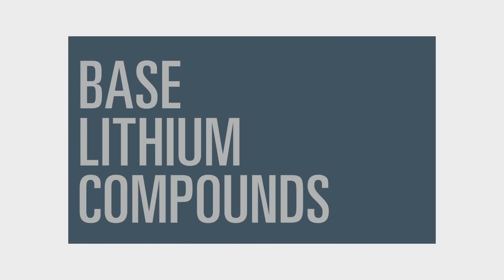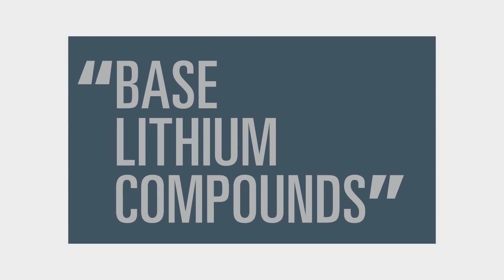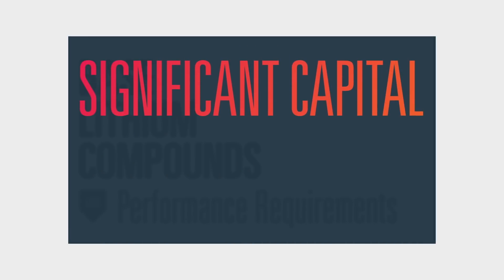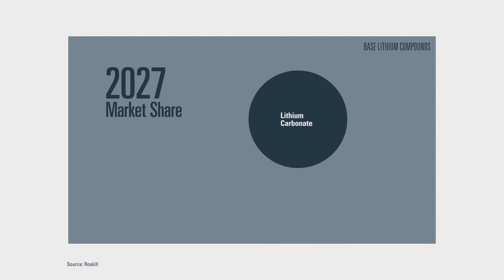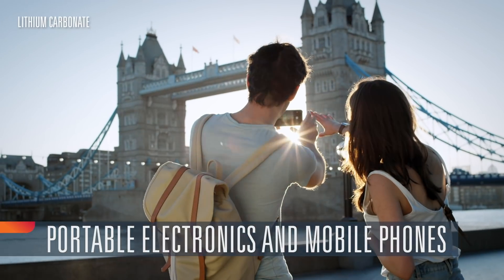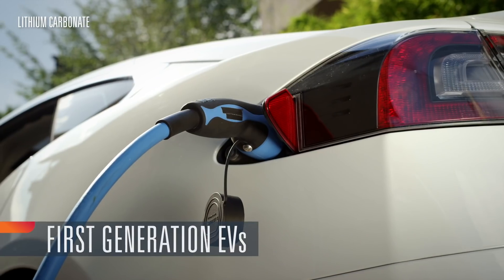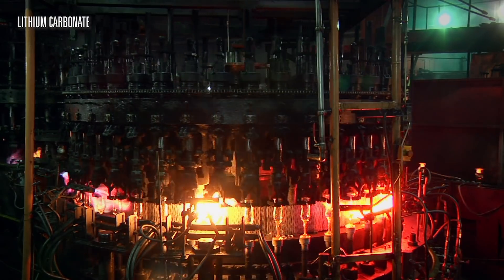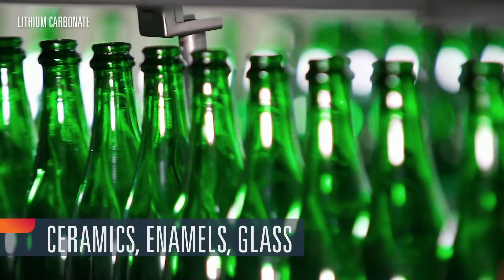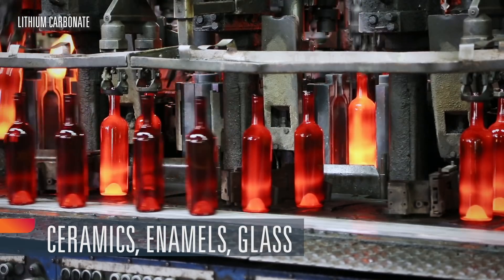Let's start with the base compounds. We call them base compounds because they typically have less stringent performance requirements, despite requiring significant capital and know-how to produce. Lithium carbonate is the most widely used base compound and is expected to represent 42% of the lithium market in 2027. Lithium carbonate has given longer battery life to millions of people and their portable electronics and phones, and powered the first generation of electric vehicle batteries. Lithium carbonate also helps improve the manufacture of ceramic glazes, porcelain enamels, and glass, where it lowers the melting temperature and increases strength.